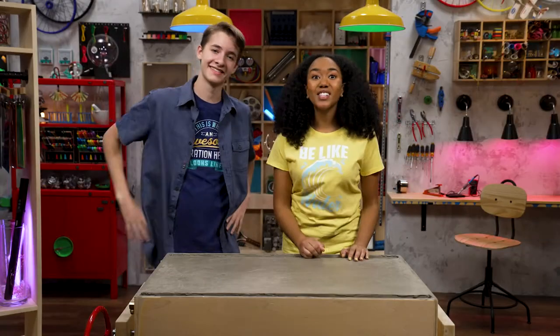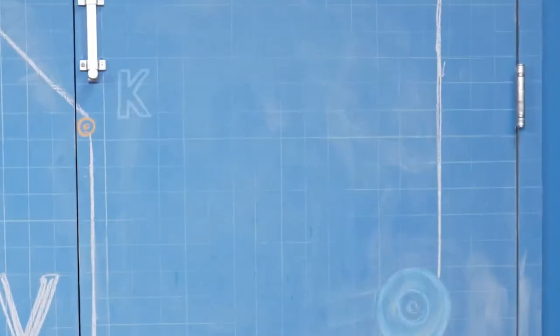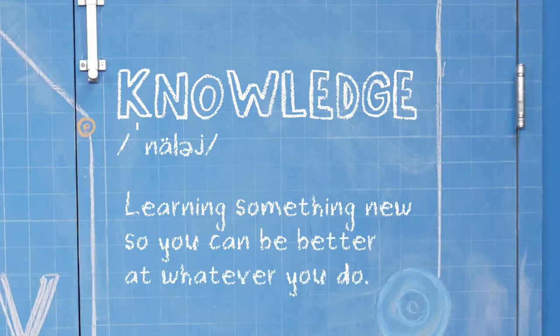Hey, I'm Amaya. And I'm Zeke. And we're talking about knowledge, which is learning something new so you can be better at whatever you do.